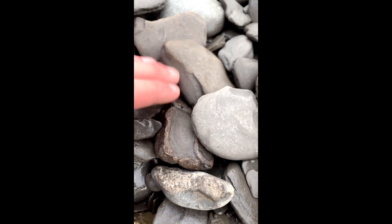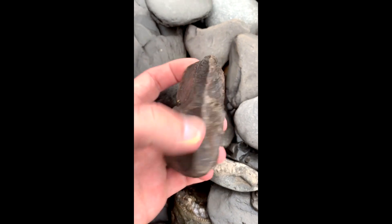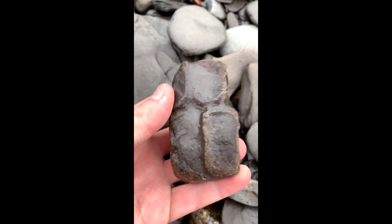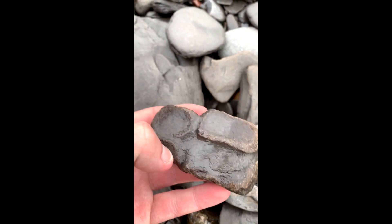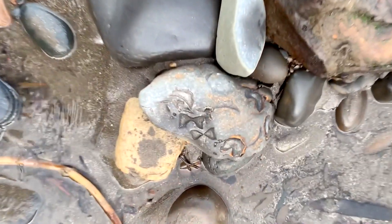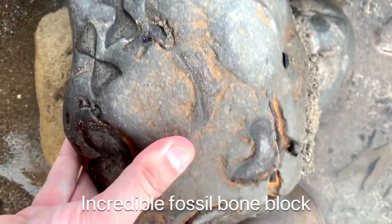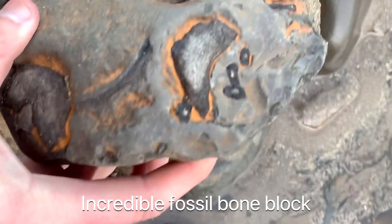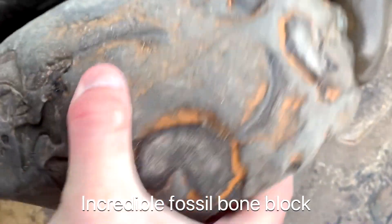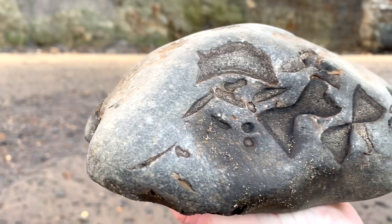These are nice looking sections of ichthyosaur paddle bones. While scanning one of my local beaches, I spotted this really nice sized nodule absolutely packed full of ichthyosaur backbones and ribs — the bones run all the way along the block.